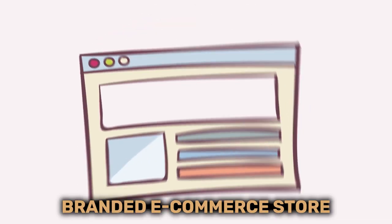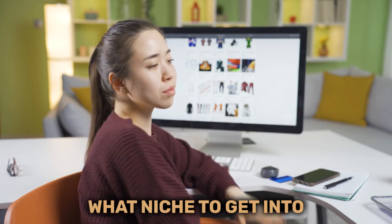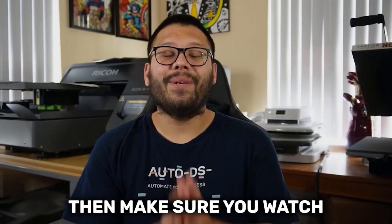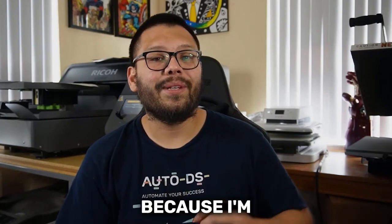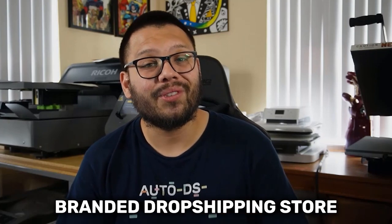If you've been wanting to start your own branded e-commerce store but don't exactly know where to start — maybe you don't know what products to sell, what niche to get into, or how to create a logo or even come up with ideas for that logo — then make sure you watch this video all the way to the end, because I'm going to break it down in probably the easiest way that you can start your own branded dropshipping store.